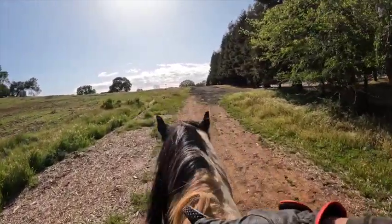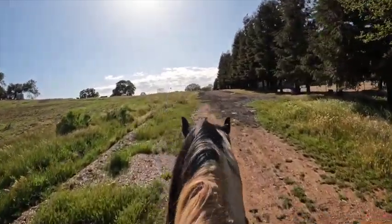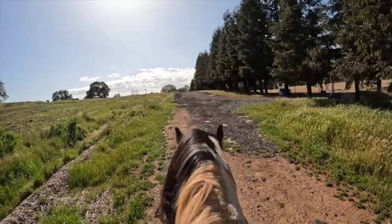This is much better than the first time I was outside the arena — he was dragging me all over the place and we were with another horse. So he's braver now.